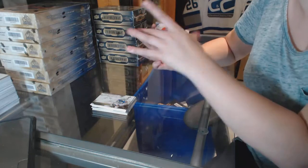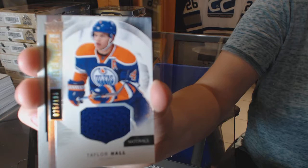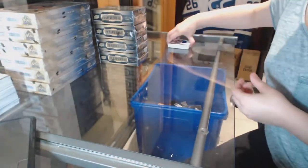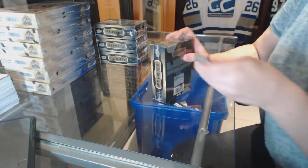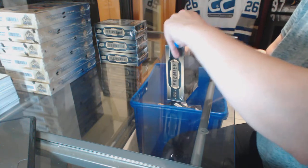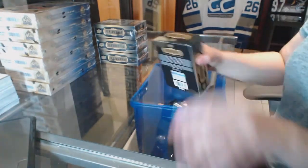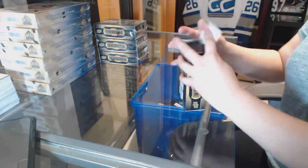And a jersey numbered 199 of Taylor Hall. Not a bad first box at all! Oh, is it because he's not with Edmonton anymore? The hole.